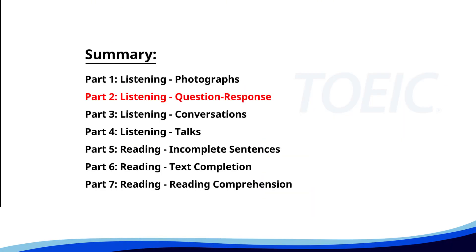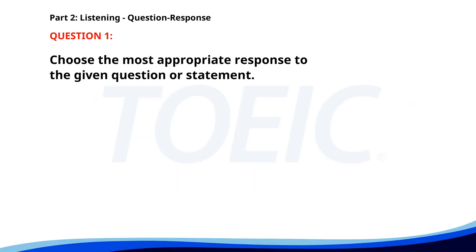Now let's move on to Part Two: Listening Question Response. Time to sharpen your listening skills and pick the correct replies. Number one. How do you get to the airport from here? A. Flight 305 departs at 6 p.m. B. Take the highway and exit at junction 24. C. I always book my tickets online. The correct answer is B. Take the highway and exit at junction 24.